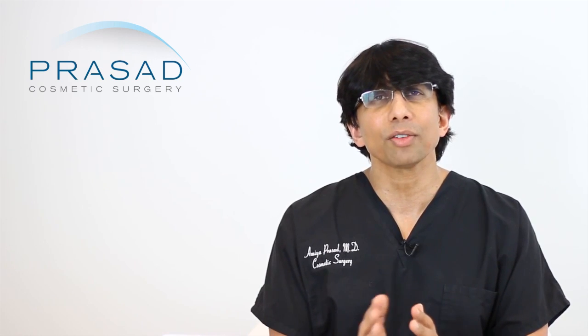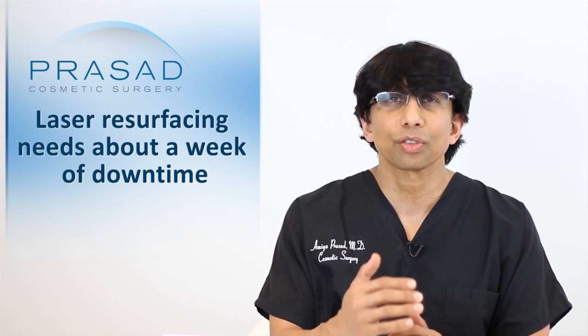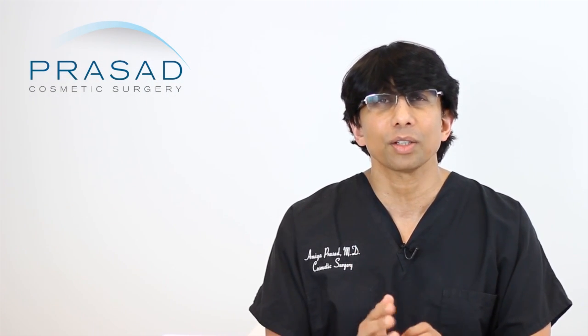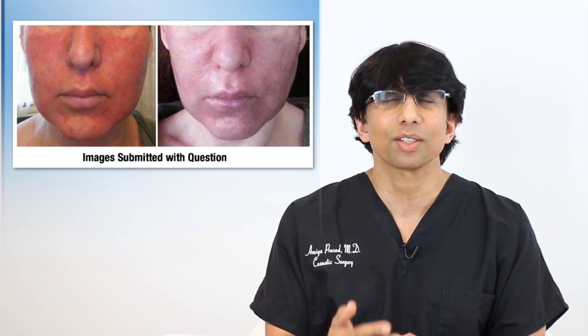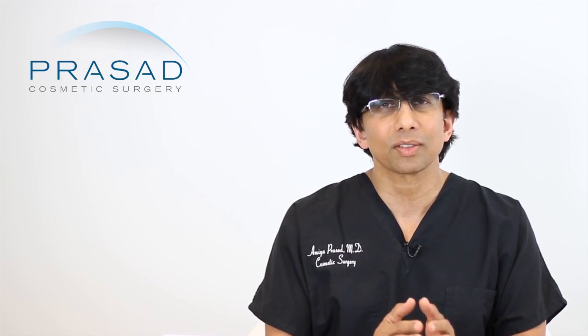The counseling we give our patients is to expect at least a week of social downtime when you do something full face like this, and there will be redness that can persist for a few weeks because of the dermal treatment. You should contact your doctor. With the photos you submitted, it doesn't look like contact dermatitis, which is one of the first things I think about when a patient calls about itching. But if it's just some itching and some swelling, that is typically just par for the course and can be expected.